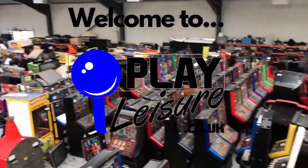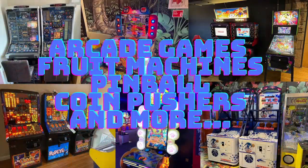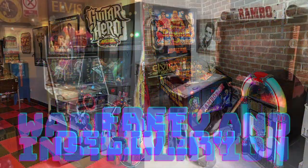Pinball arcade games, fruit machines and more — there's a lot of joy and fun in store for your classic game and pleasure. It's Play Leisure!